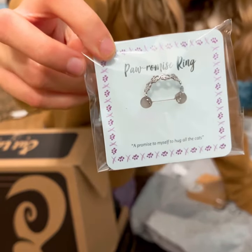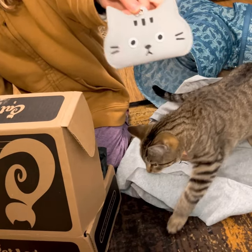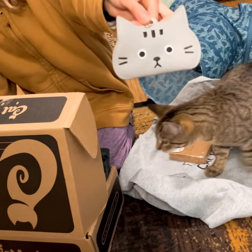Now we have this beautiful cat ring. Last but not least, we have the cat keychain.